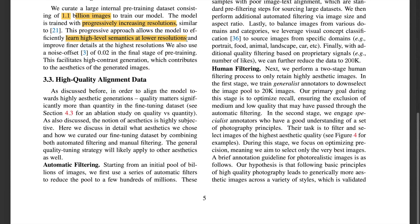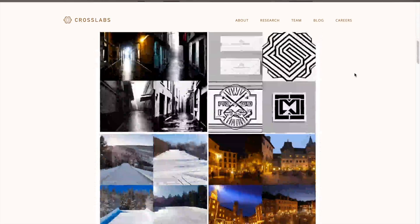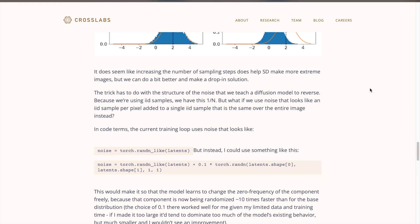The other technique is the introduction of noise offset in the final stages of pre-training. It was shown that by simply modifying the noise with a small offset, stable diffusion can generate very dark or very light images more easily. The offset can be introduced with just one line of code modification in PyTorch, adding a small offset of say 0.1 to the noise generation process.